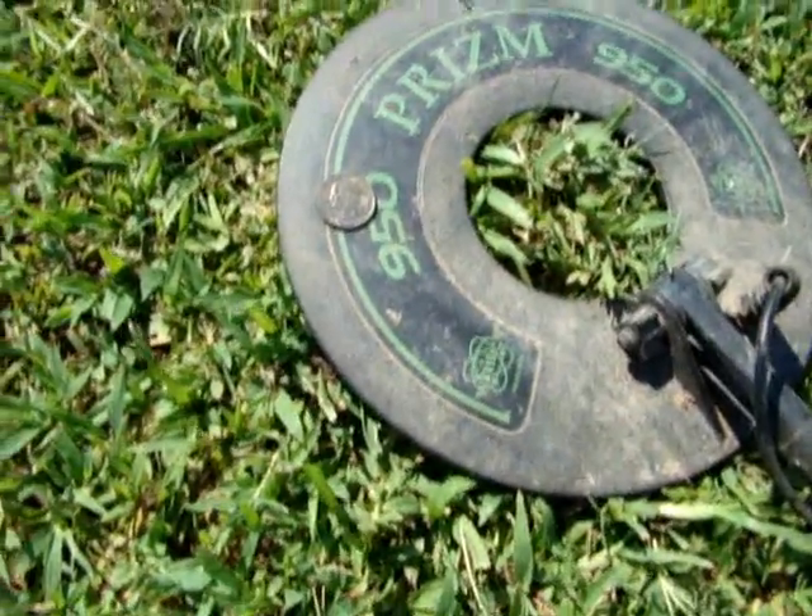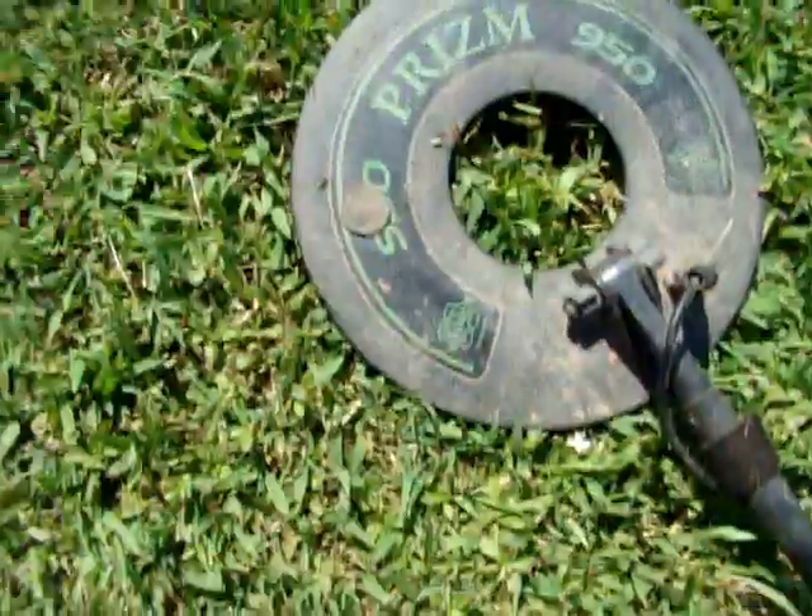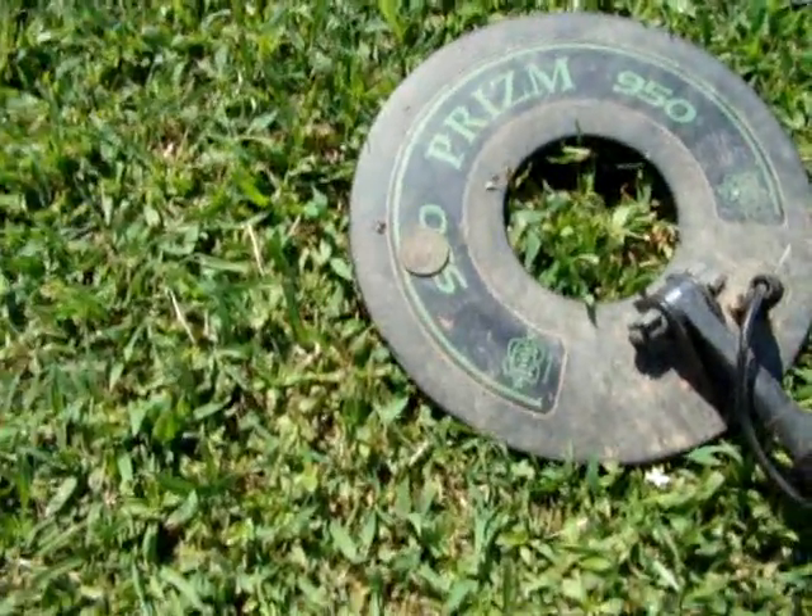Well, I got my first clad quarter of the day. Get back with you if I find anything else. Second clad quarter of the day. Get back with you in a little bit.